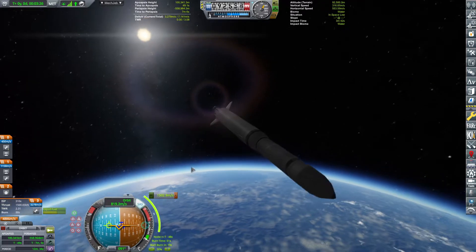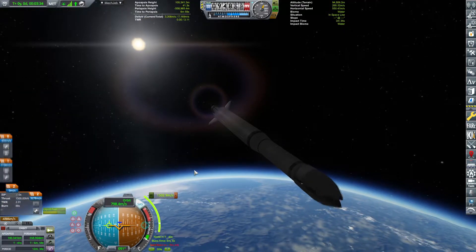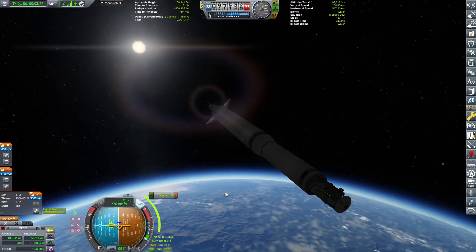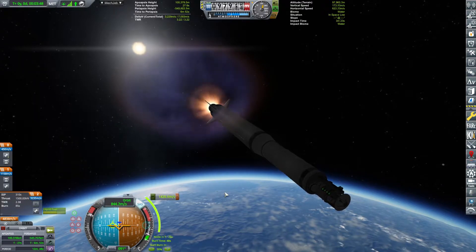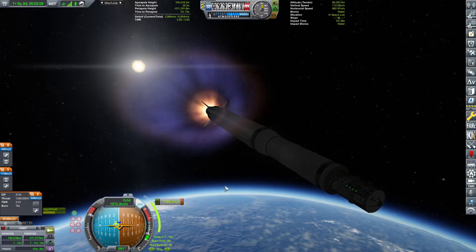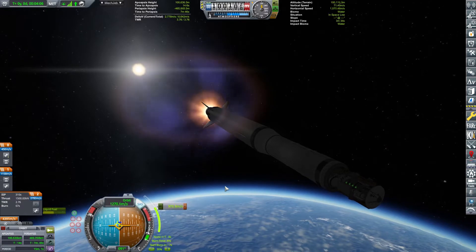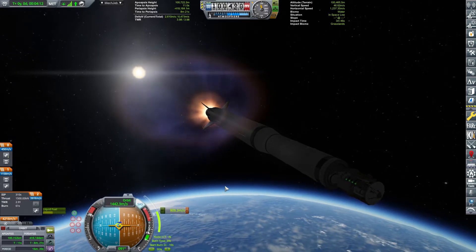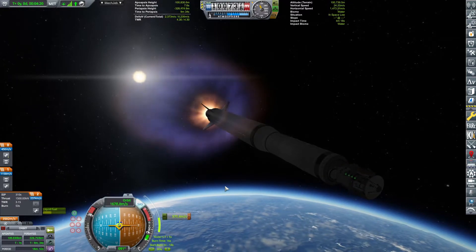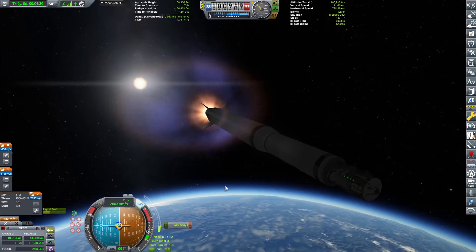Starting the burn in about 20 seconds. Actually, we're just going to decouple first. Yes, there we go. Good. Beautiful. Look at it burn — burn all the way, sunshine.